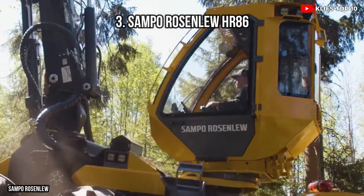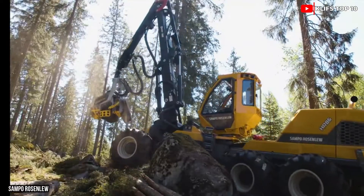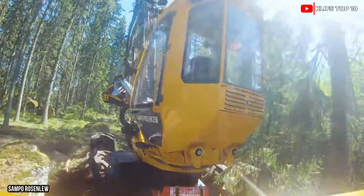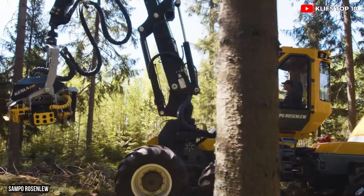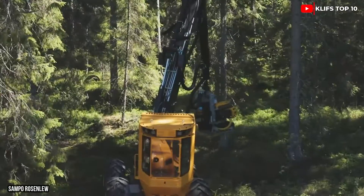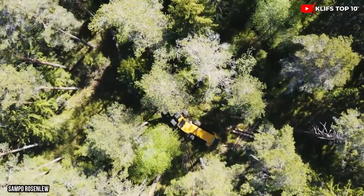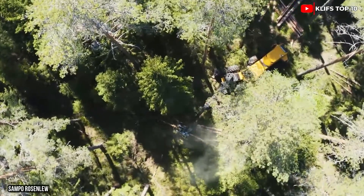Number 3: Sampo Rosenlew HR 86 — a sturdy, durable harvester developed in Finland. It has a cabin with a stabilizing mechanism and is built to be reliable and efficient. It is 43 feet long and weighs 46,200 pounds. Its engine generates 720 foot-pounds of torque and 261 horsepower.